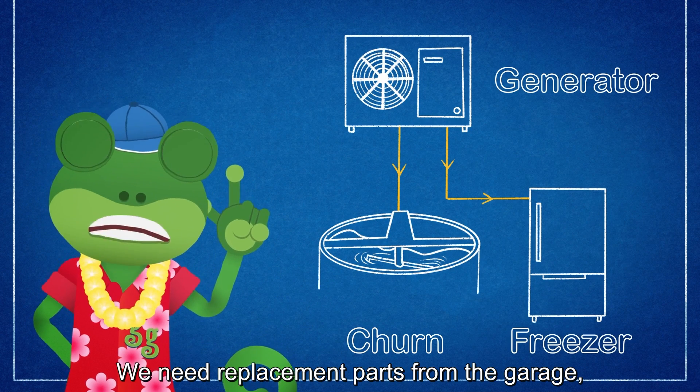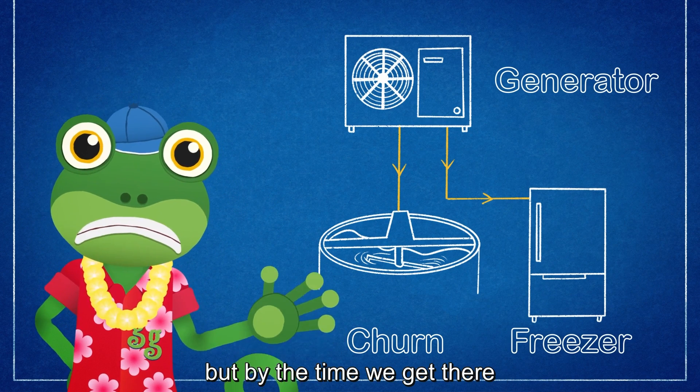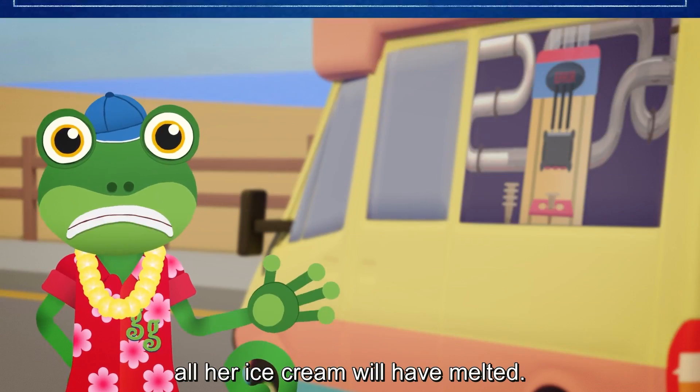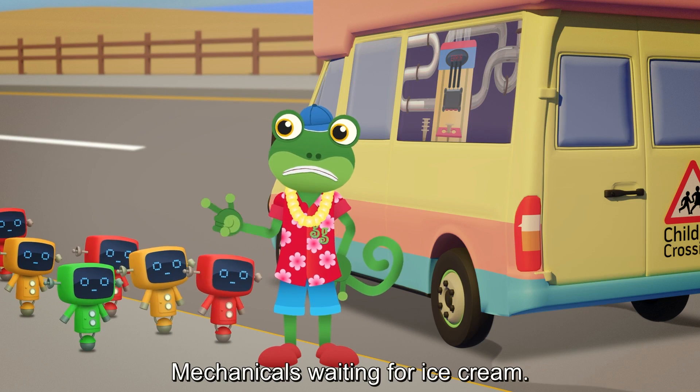The generator creates electricity to power the churn and the freezer. We need replacement parts from the garage, but by the time we get there all her ice cream will have melted. And just look at this queue of Mechanicals waiting for ice cream!